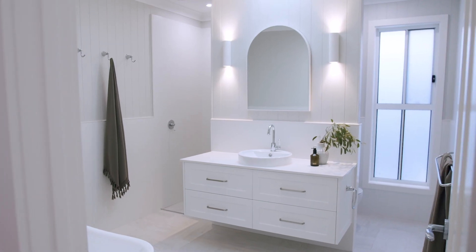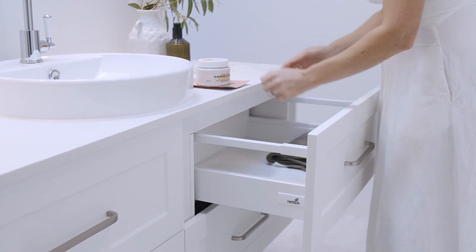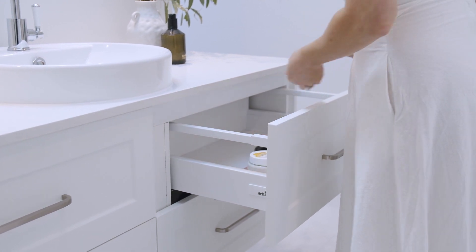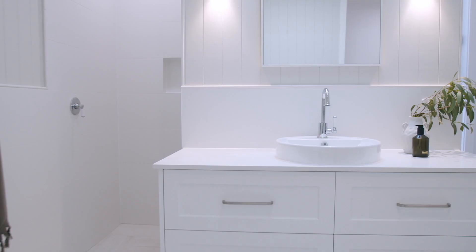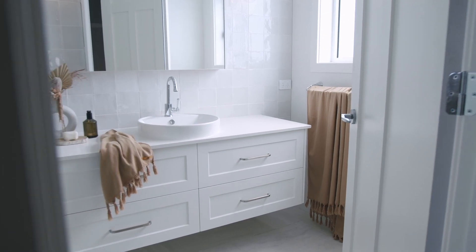We prefer wall-hung cabinetry. Choosing custom allows us to get the largest size vanity possible in the bathroom. It also allows us to include Headix Inner Teketira soft-closed drawers which glide open and close easily without slamming shut. Using drawers gives us a neat, modern and symmetrical design on the outside whilst keeping all those small bathroom items within easy reach.